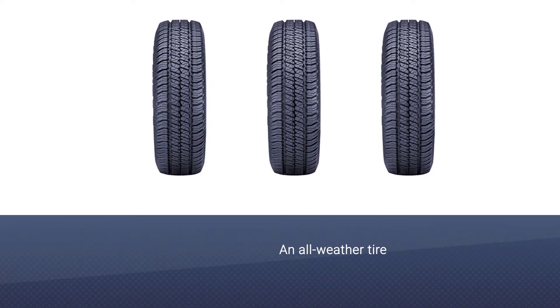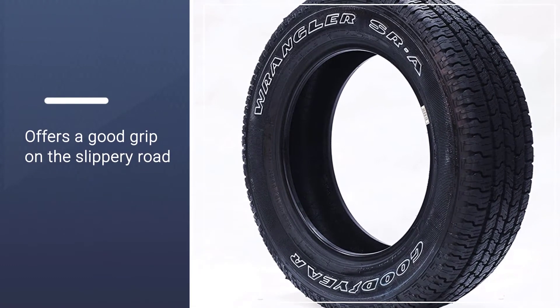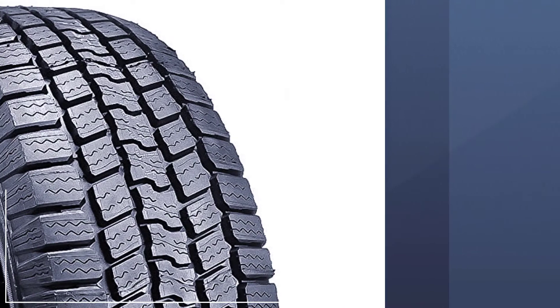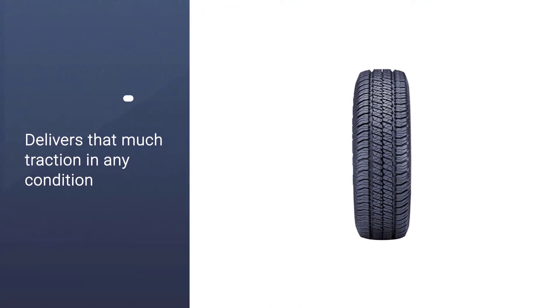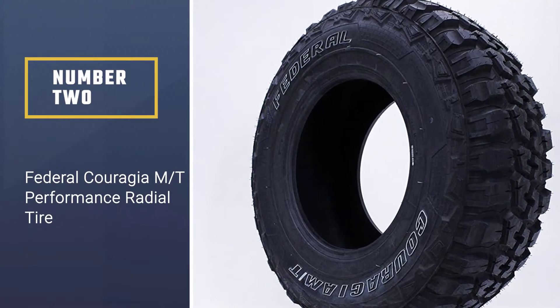You will get full handling control and traction on snow and ice unlike any other traditional tires. It is also an all-weather tire, meaning you can use it in all weather conditions. It offers a good grip on slippery roads, with an optimized tread design that delivers strong traction in any condition.